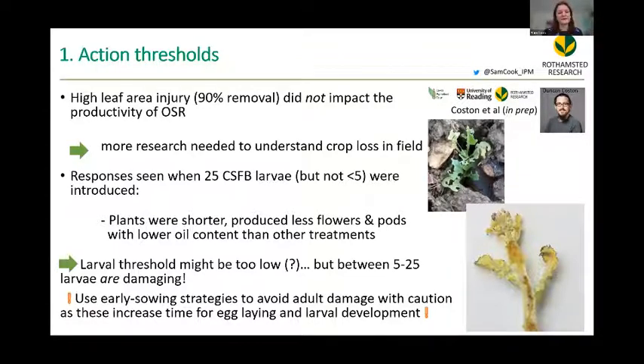This research shows very clearly that using early sowing strategies — now common, with crops sown as early as mid-July to avoid adult damage — allows egg-laying and larval damage to continue for a long time. So this is a very dangerous strategy because it increases the problems due to larvae.